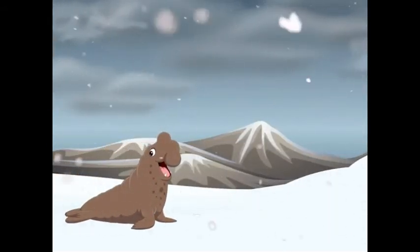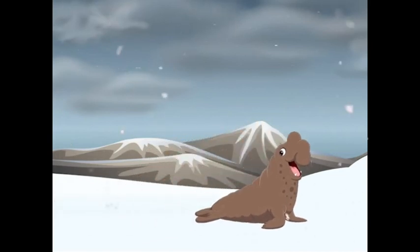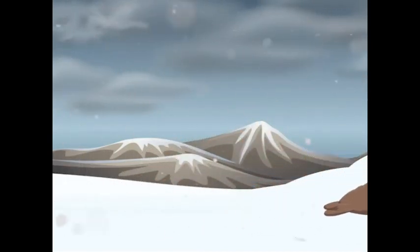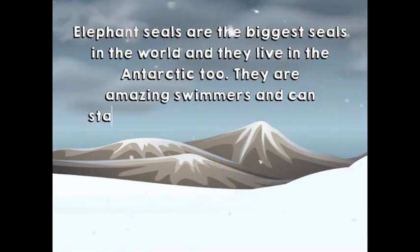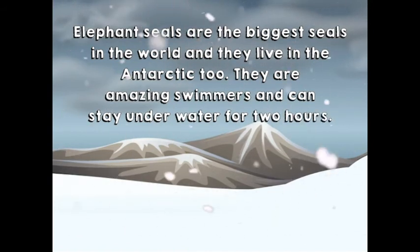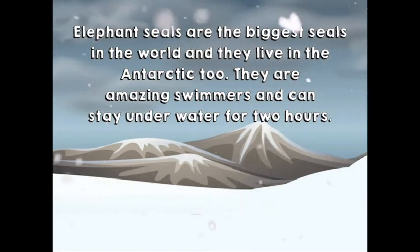What's this? It's an elephant seal. Elephant seals are the biggest seals in the world and they live in the Antarctic too. They are amazing swimmers and can stay underwater for two hours.